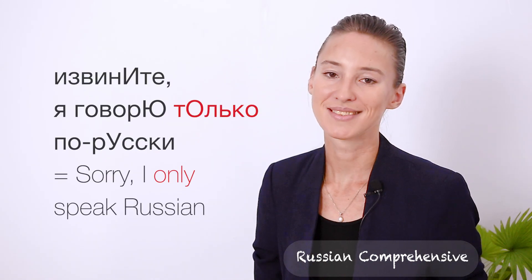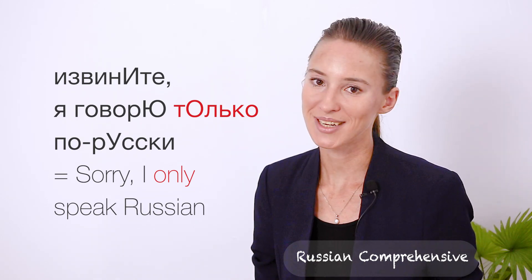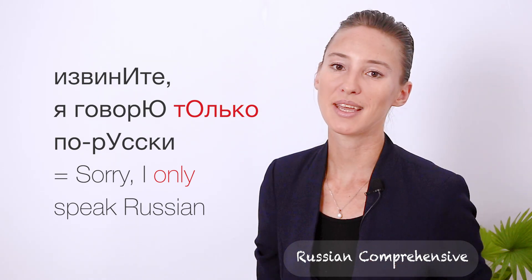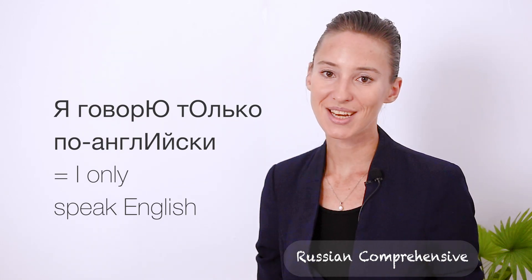And if you hear: Извините, я говорю только по-русски — it means 'Sorry, I only speak Russian.' You may say: Я говорю только по-английски.